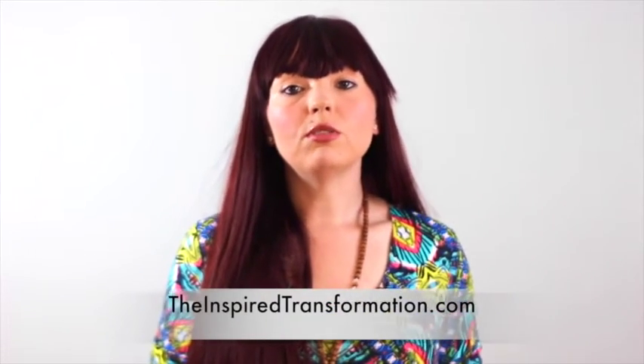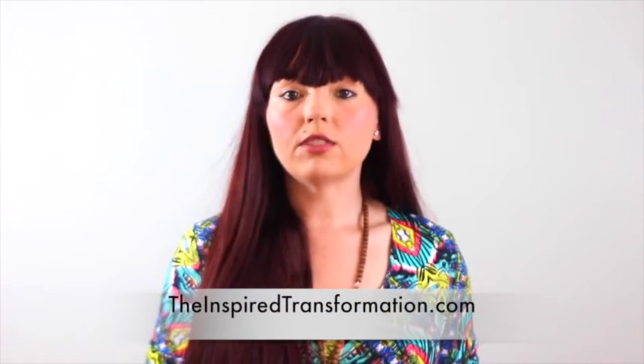Hey there, fellow Inspirer! This is Naomi Teeter from Inspire Transformation. Did you know that I have free resources and guides on my website that many people have found incredibly helpful on their own weight loss journeys? Go ahead and go over to TheInspiredTransformation.com and click the link All Things Wonderful and Free.